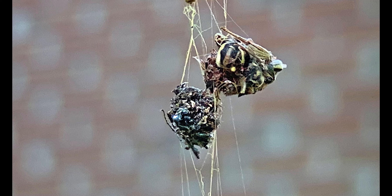Small prey such as flies and beetles are captured alive in the web and then removed from the web and wrapped in silk. As you can see in this footage, the female spider is actually wrapping the insect.